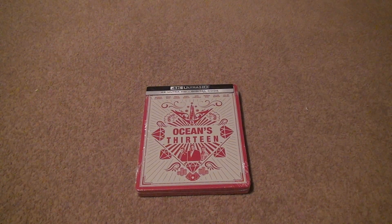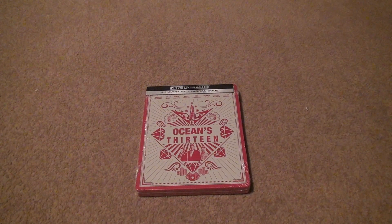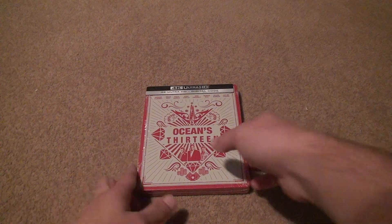This was late. I got Oceans 12 yesterday, and I'm going to get Oceans 11 somewhere down the line next week. It's ridiculous how long I've had to wait.